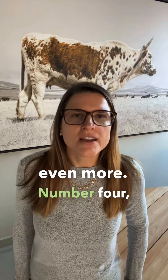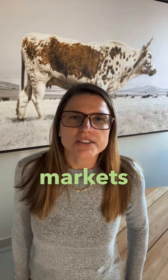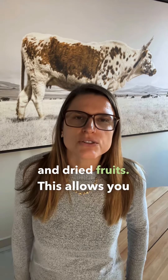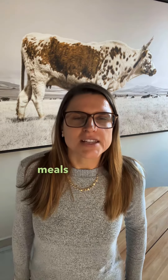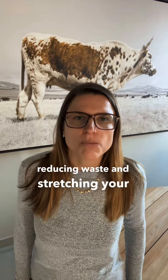Number four, consider buying in bulk whenever possible. Many local markets offer bulk purchasing options for items like nuts, seeds, and dried fruits. This allows you to stock up on essentials at a low cost per unit. Additionally, practice meal prepping to make the most of your purchases. Prepare large batches of raw vegan meals and snacks to enjoy throughout the week, reducing waste and stretching your budget.